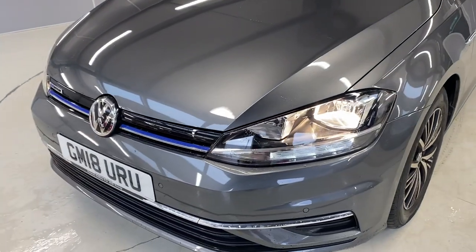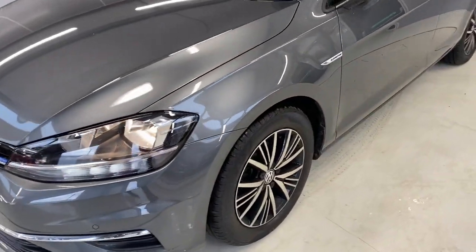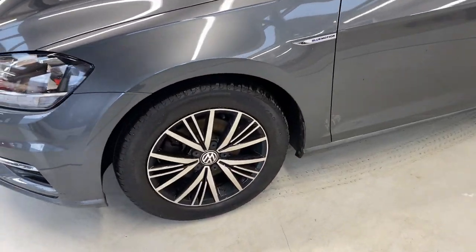At the front we've got the LED daytime running lights and front parking sensors. We've also got 16-inch Linus alloy wheels.